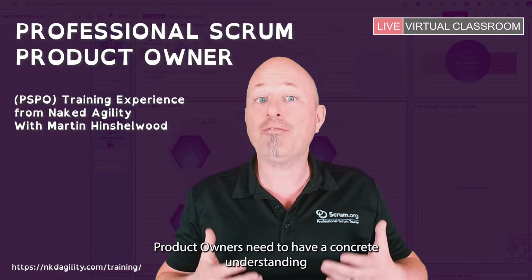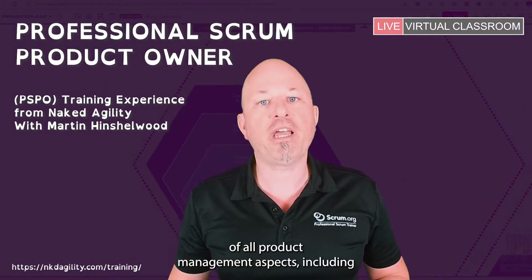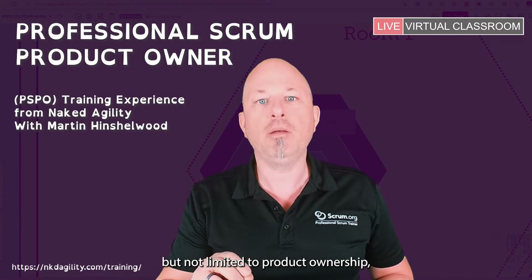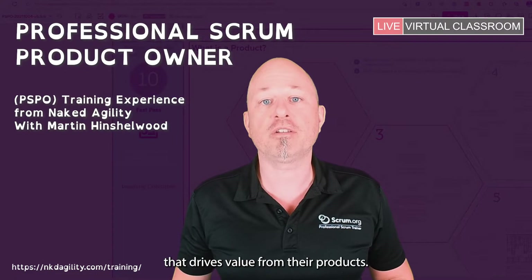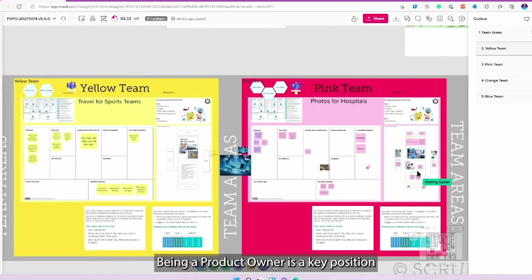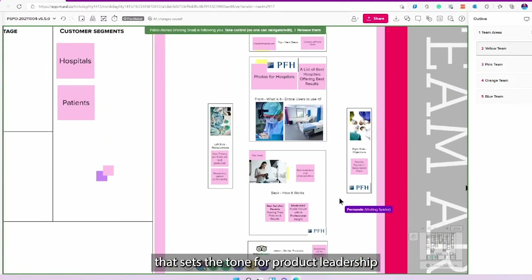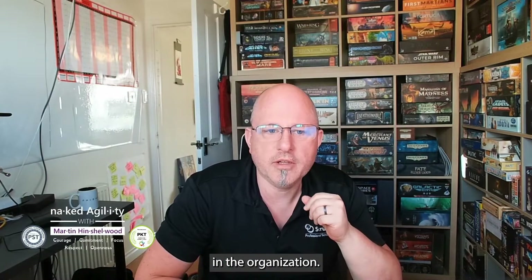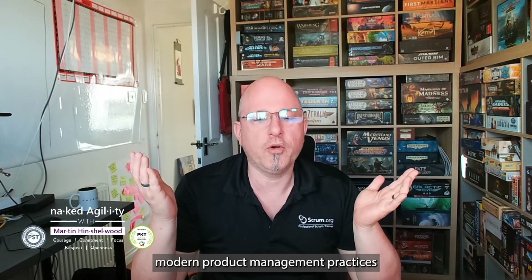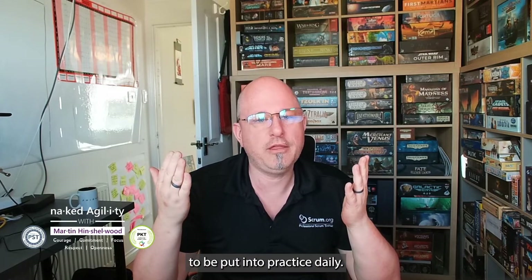Product owners need to have a concrete understanding of all product management aspects, including product ownership that drives value for their products. Being a product owner is a key position that sets the tone for product leadership and the definition of success in the organisation. As a product owner, modern product management practices and mindsets are expected to be put into practice daily.